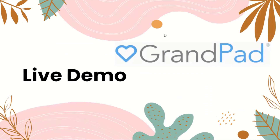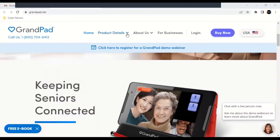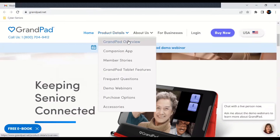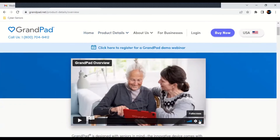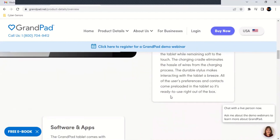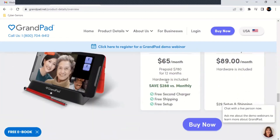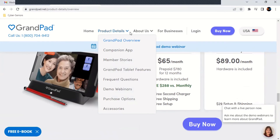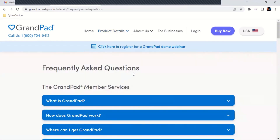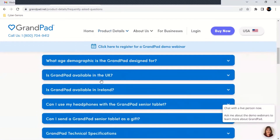Now we're going to go on to a live demo of GrandPad. This is the GrandPad website. We're going to go to product details and look at the GrandPad overview, and watch a five-minute video about GrandPad. After the video, there's more information about what's included — which the video also covered. There's also an FAQ section where you can research more about GrandPad. For example, if you want to know if GrandPad can replace your cell phone, you can click on that question and it answers it for you.